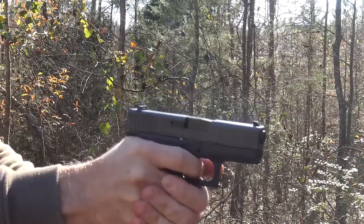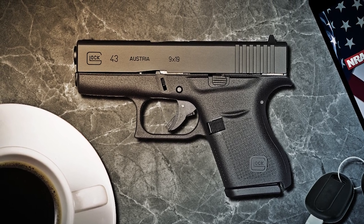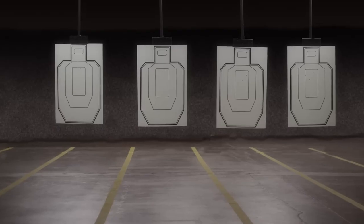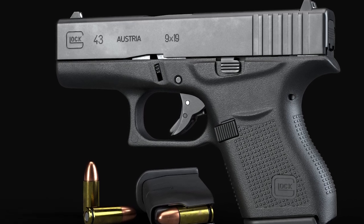Additionally, the ergonomics are typical of a Glock, with controls that are easily recognizable to anyone familiar with the brand. Overall, the Glock 43 is a reliable and capable firearm that can withstand harsh conditions, making it an ideal choice for concealed carry.